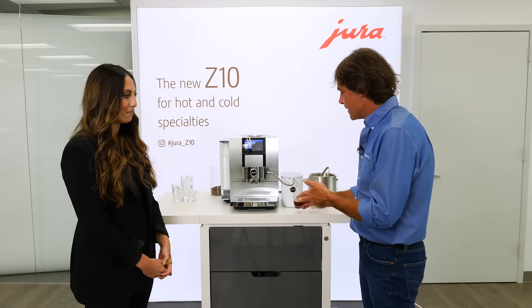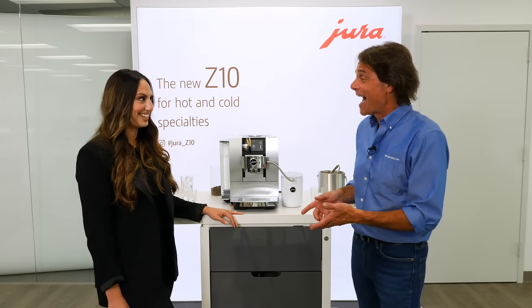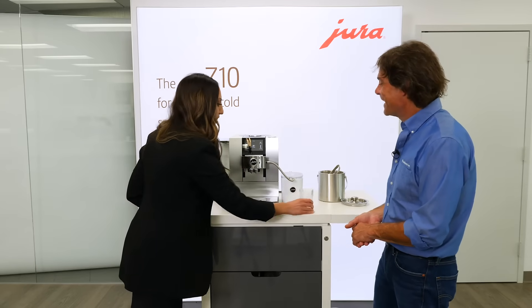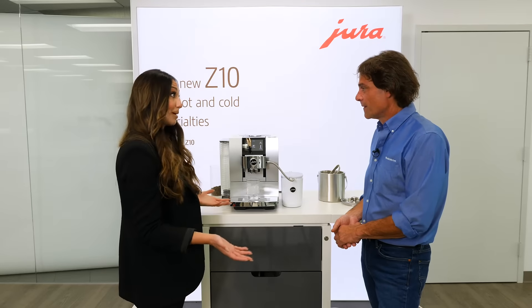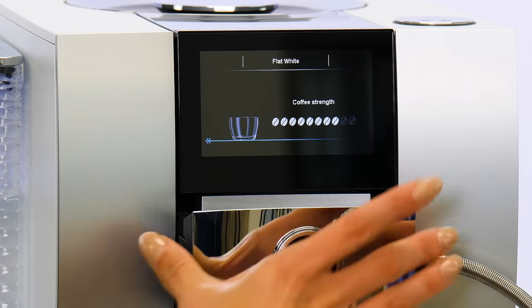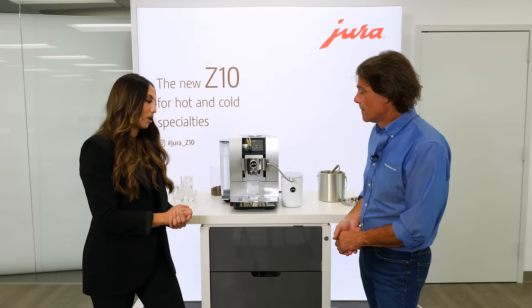The cold espresso — I really like that. Now we're going to do a cold brew flat white. It's not only coffee; we also have the option to do cold brew milk specialties as well. The trendy flat white — on the screen, hitting that snowflake icon again, it knows to use that coarser grind for the cold extraction process.